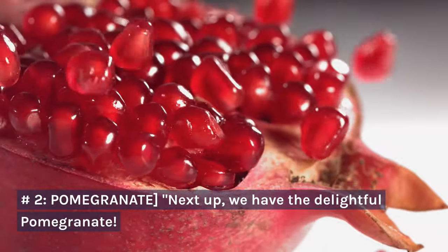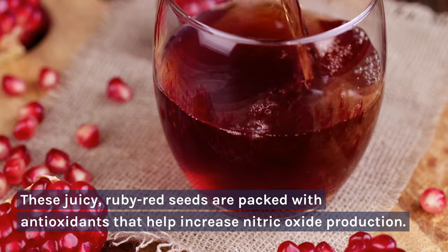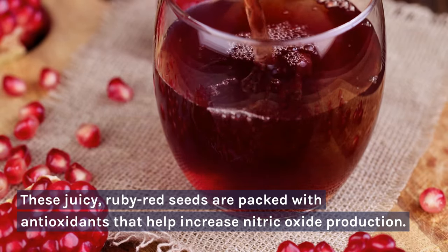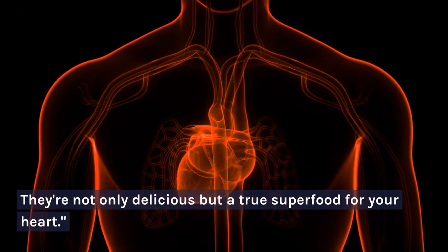Number 2: Pomegranate. Next up, we have the delightful pomegranate. These juicy, ruby red seeds are packed with antioxidants that help increase nitric oxide production. They're not only delicious, but a true superfood for your heart.